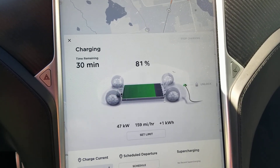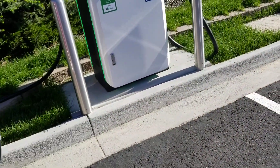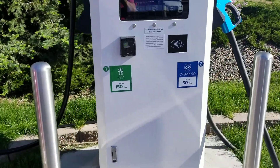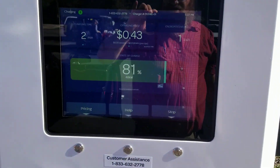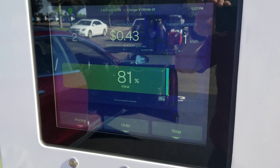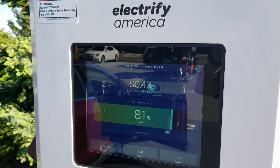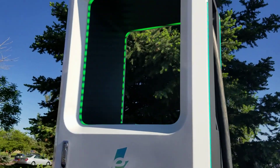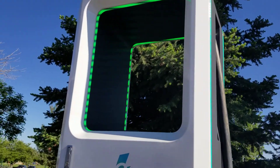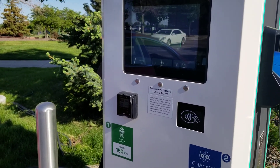But the important thing here is that it actually works, and that gives us a different kind of charging option when we're traveling if we want to go off the supercharger grid. So thank you Electrify America — it's nice to have another charging option when traveling.